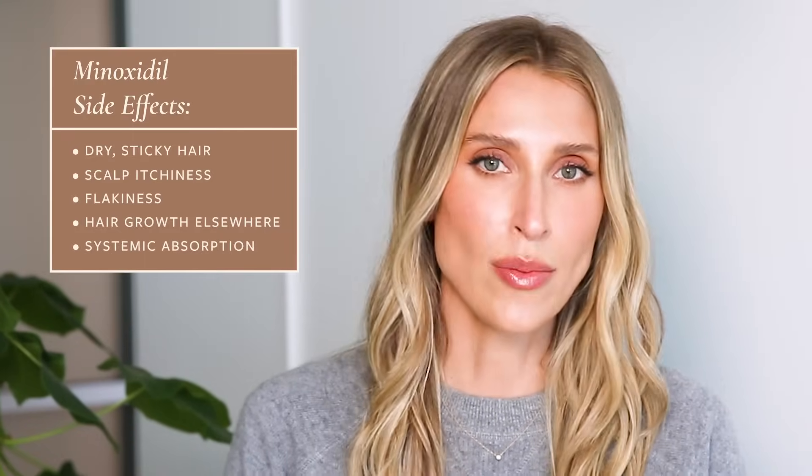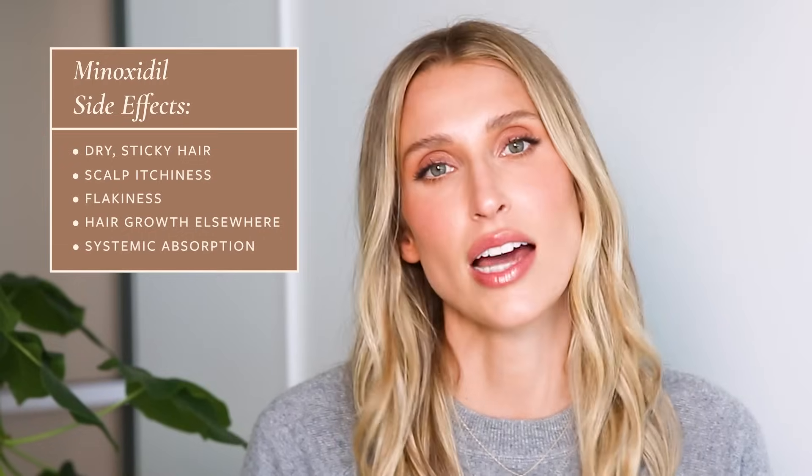We'll talk about tips to minimize that. Even though it's estimated that less than 2% of topical Minoxidil is absorbed systemically, some people will rarely experience more intense side effects — things like dizziness, headaches, heart palpitations, or even low blood pressure — due to systemic absorption. If that's happening to you, you should definitely stop the medication.